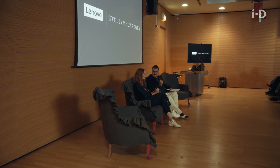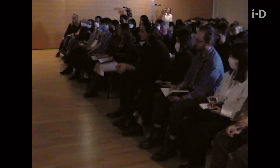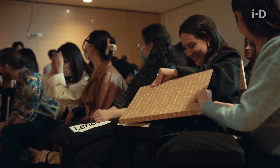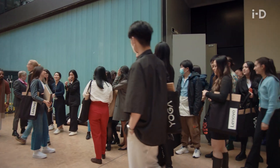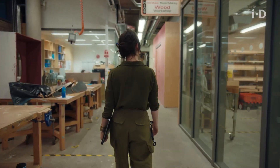We're here today at Central Saint Martins with the MA Design students, partnering with Lenovo to brief the next future generations of design and creation to think in a more sustainable way. The brief we're presenting is super open. One of the main themes is to explore technology and think about how we make technology more sustainable. Really, this brief comes down to the challenge of figuring out what happens when fashion and technology meet.